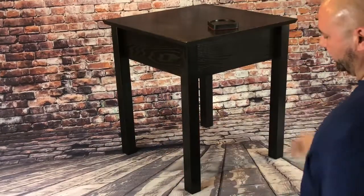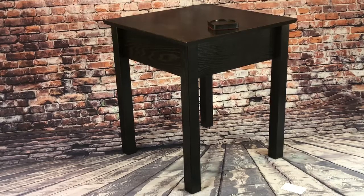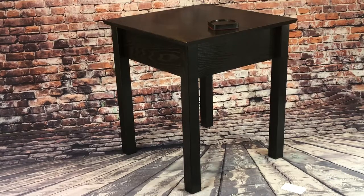The secret compartment is undetectable. This is a beautiful piece of handmade furniture made in our family shop in Phoenix, Arizona. Shipped to your door 100% assembled — all you have to do is take it out of the box and set it in your home and put it to use.